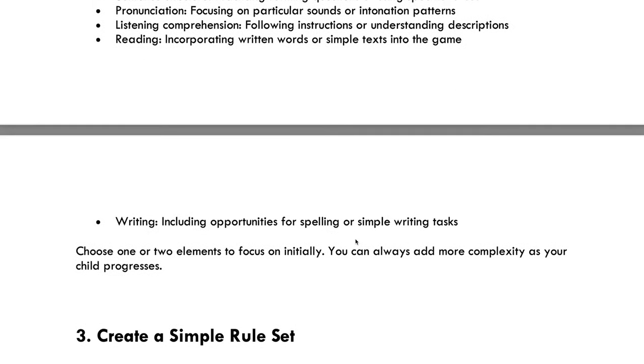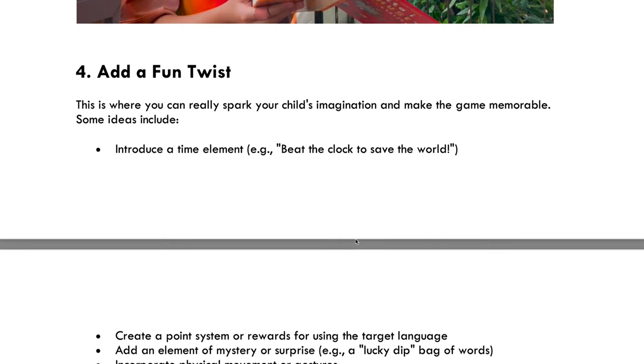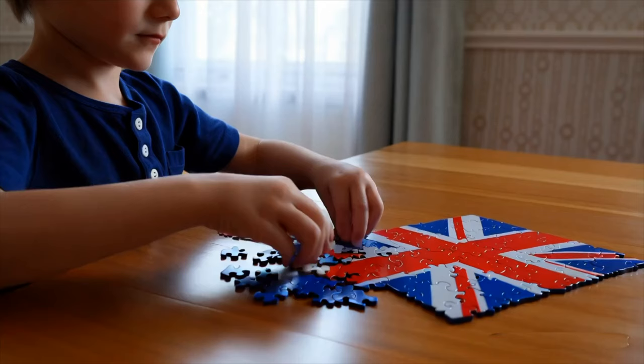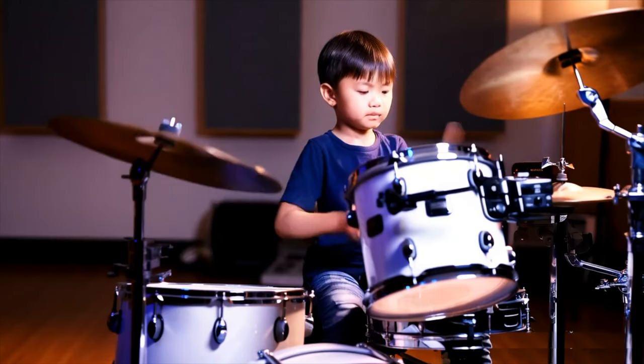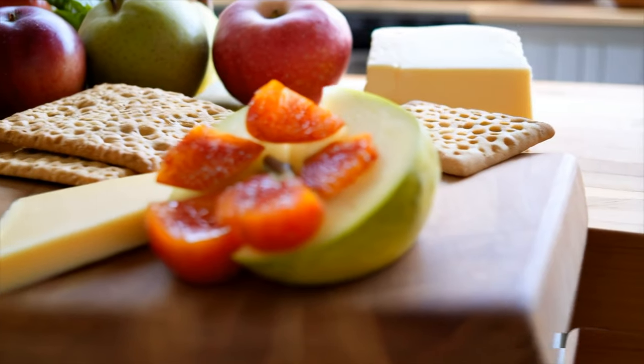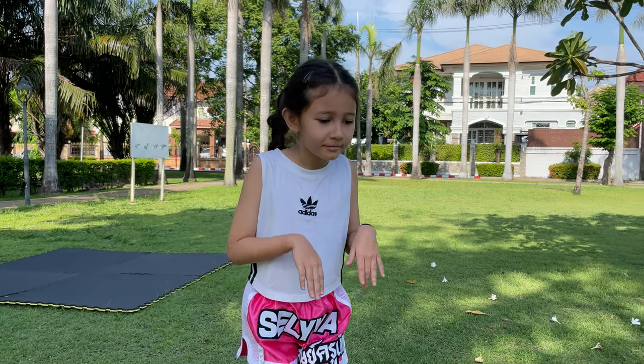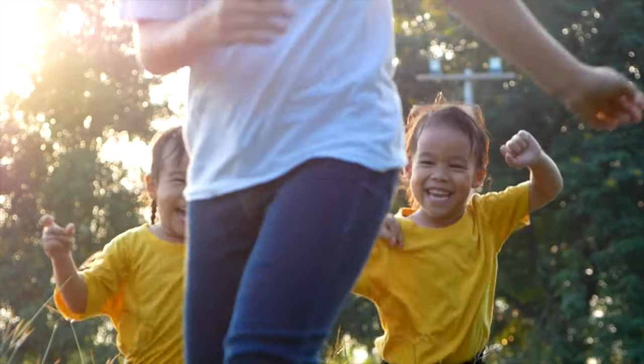Remember, the goal isn't to create perfect little linguists overnight. It's about making language learning a natural, fun part of your day. Whether you're running a superhero shop, tasting mystery snacks, or teaching stuffed animals to sing — keep it light, keep it fun, and watch those language skills soar. And here's a little secret: you're not just teaching your kid a language, you're teaching them how to learn, how to be creative, and how to see learning as an adventure. Now that's the superpower worth having.